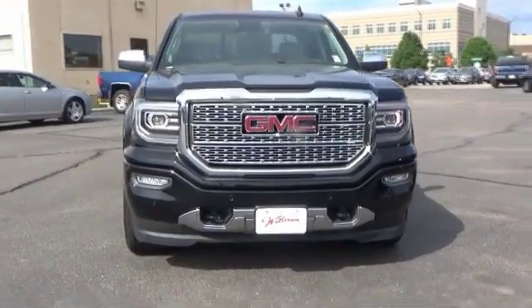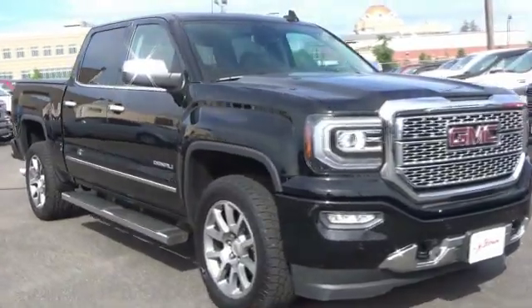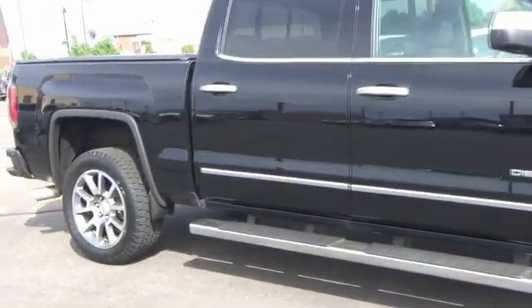Take a ride in the 2016 Sierra 1500. The GMC Sierra is a full-size pickup with all the functionality you could expect.